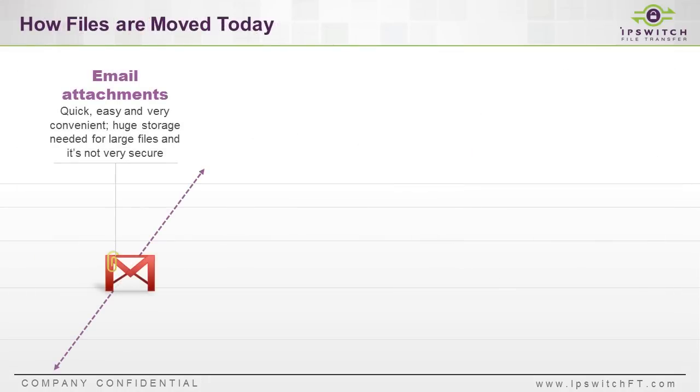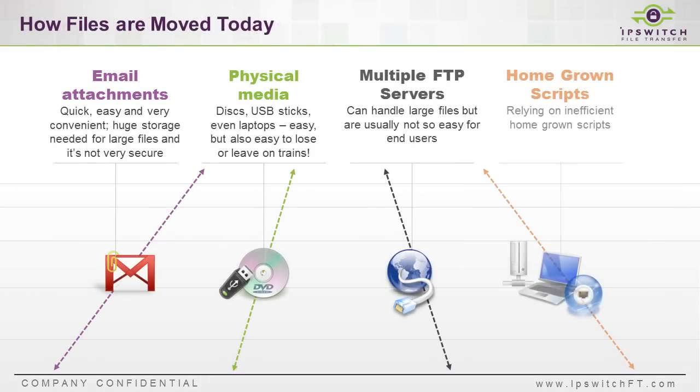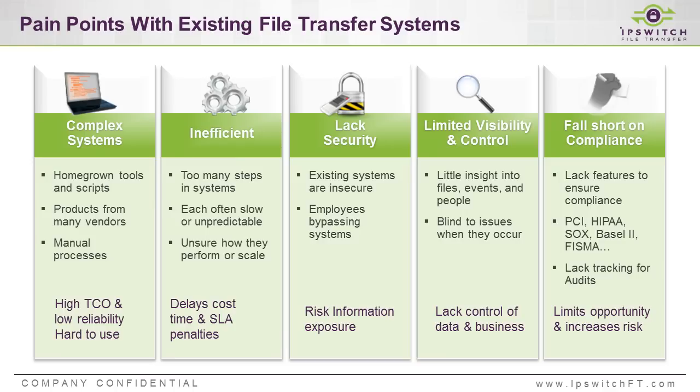So how are people sharing files today? We see a lot of different use cases out in the market as we're working with companies, and each of them have their own issues when it comes to scalability and efficiency. As we're working with customers and looking at their situations today, some of the issues to be on the lookout for are solutions that are too complex, and that complexity is going to impact reliability and total cost of ownership.